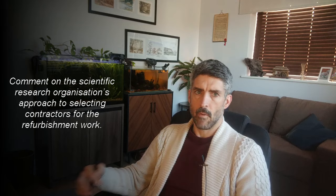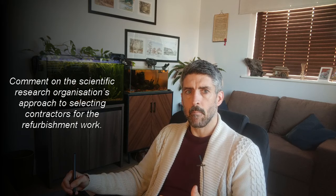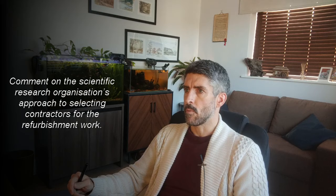In this video I'm going to show you a question from a NEBOSH open book exam. It says: 'Comment on the scientific research organization's approach to selecting contractors for the refurbishment work.' I'm also going to show you some examples of answers that learners had sent in for marking as practice mock exams in preparation for the real exam.